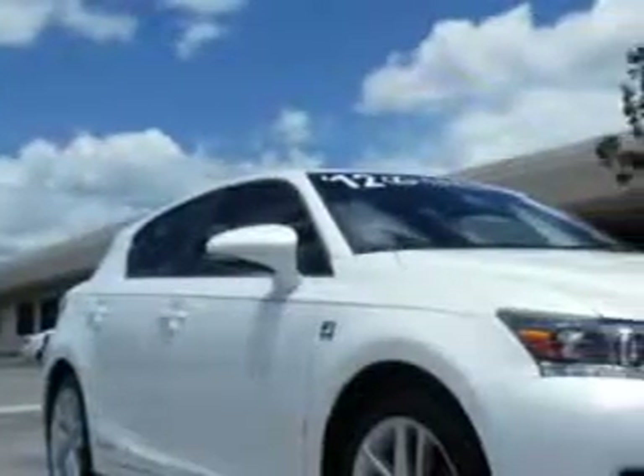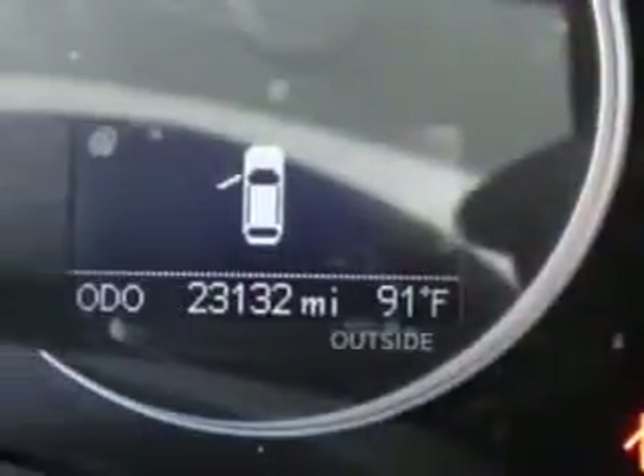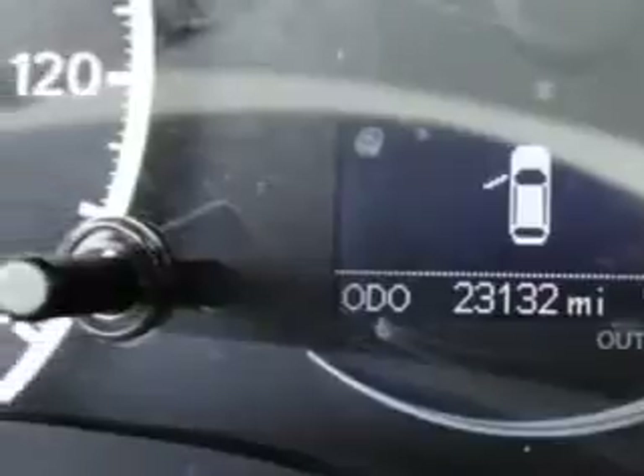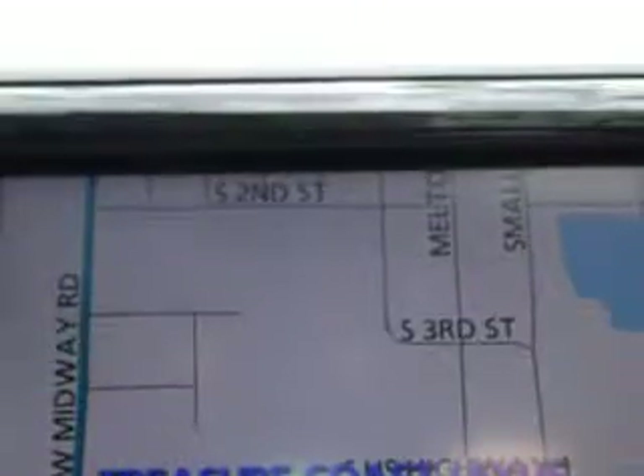Ready for the very best? Let Treasure Coast Lexus show you what luxury really means. Check out this white 2012 Lexus CT 200H hatchback, equipped with a 4-cylinder engine and a continuously variable ECVT transmission.